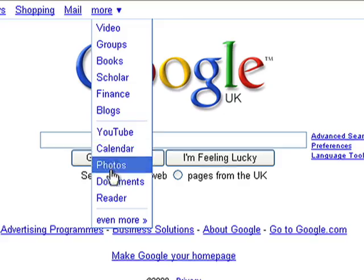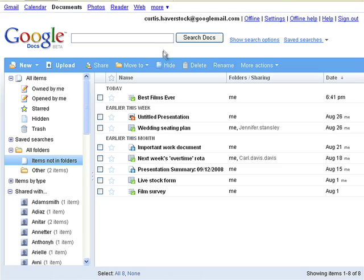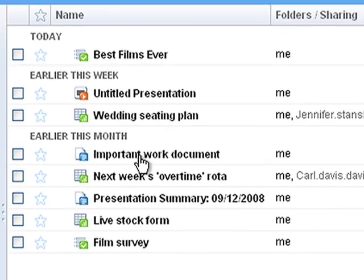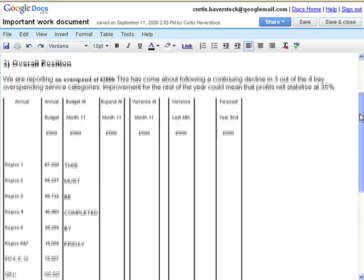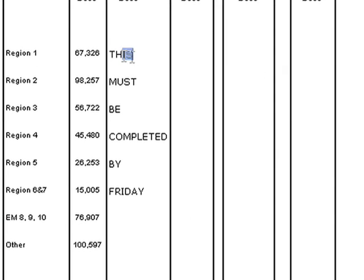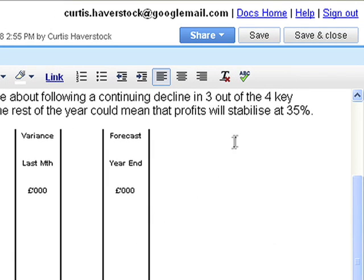You don't have to be sitting in the office to access your work files. If you create them in Google Docs, they're always saved online. So when you log into Google Docs from any computer connected to the internet, you can open them up and get to work. Then, when you click save and close, you can pick up where you left off when you're back in the office.